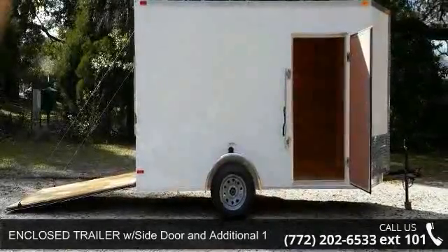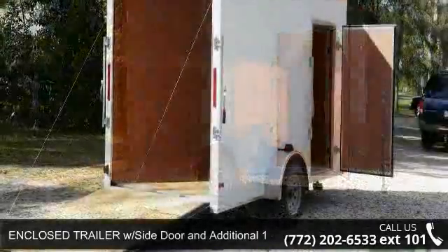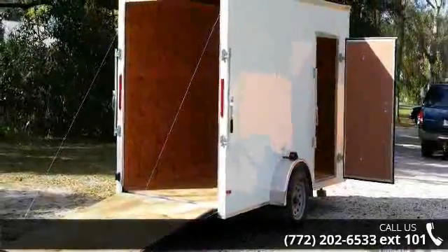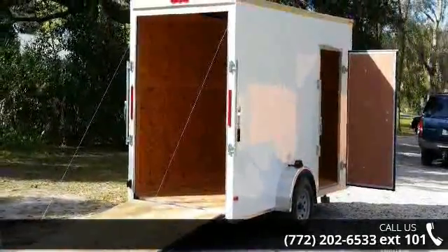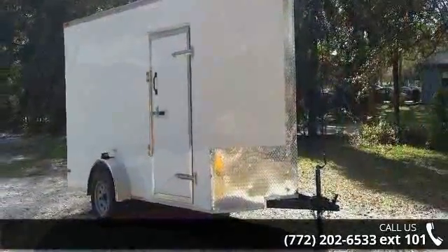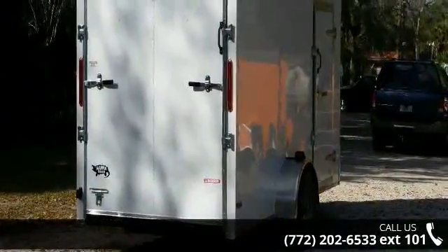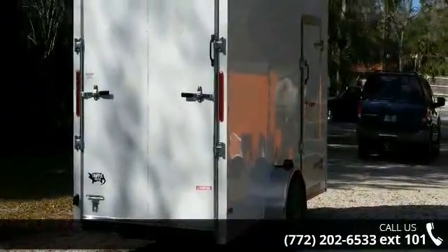Up for sale is an enclosed trailer with side door and additional one height, 6x12. If you are looking for a reliable trailer, this may be the one. Quality construction is an important factor when considering a trailer purchase. For more details on this unit's features and options, follow the link in the description below.